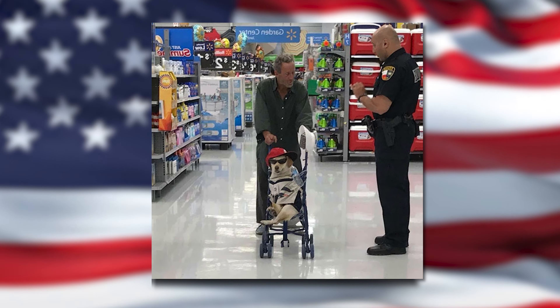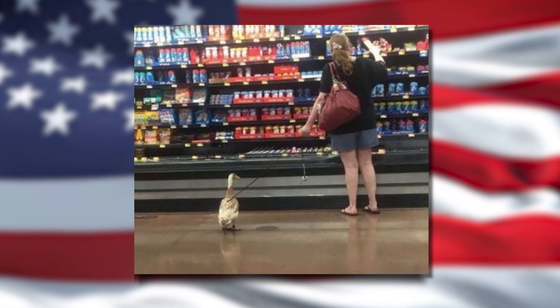What if I told you you can get a down jacket for only $40? You're probably thinking, Nelson, you're crazy — you can't get a down jacket for that cheap. Well, you can. From where, you ask? You already know.